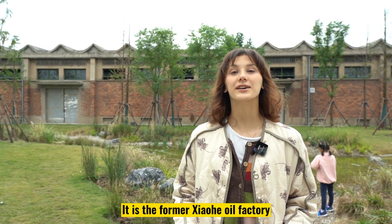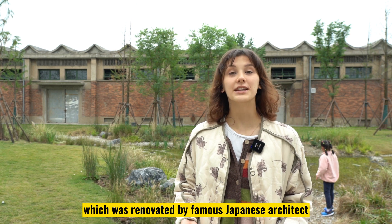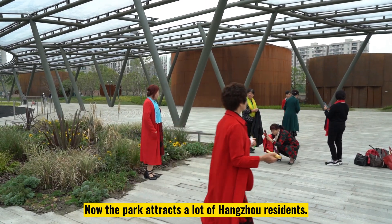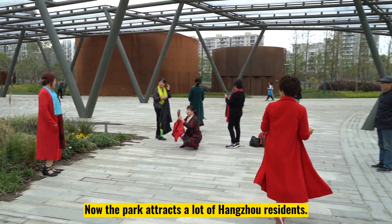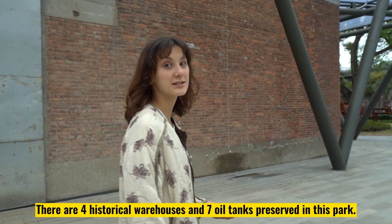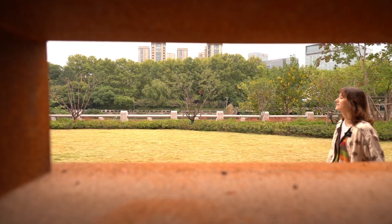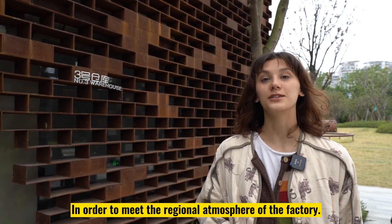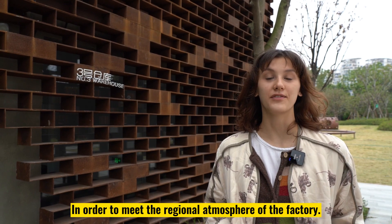It is a former Xiaohe oil factory, which was renovated by famous Japanese architect Kengo Kuma. Now the park attracts a lot of Hangzhou residents. There are four historical warehouses and seven oil tanks reserved in this park. All the constructions are made of weathering-resistant steel in order to meet the original atmosphere of the factory.